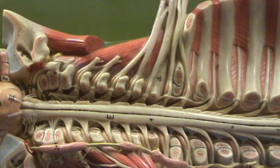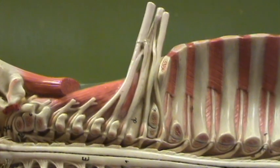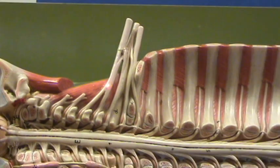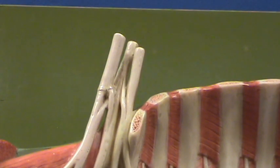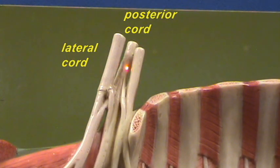Also notice that these fibers are doing a lot of interweaving. At this point, we refer to these fusion points as the superior trunk right over here, the middle trunk, and the inferior trunk. But then the interweaving continues as we go further out, and we have what are called cords. This cord right over here is going to be the lateral cord, this one back over here is going to be the posterior cord, and this one right over here is going to be the medial cord.